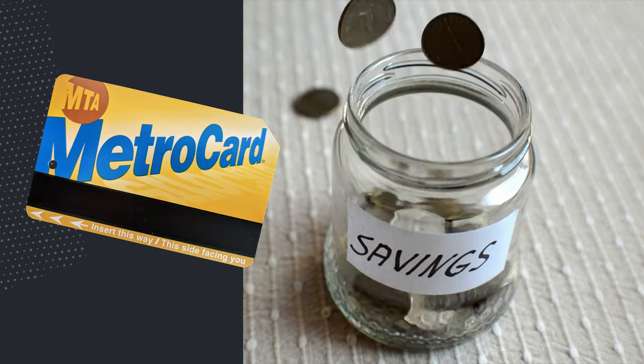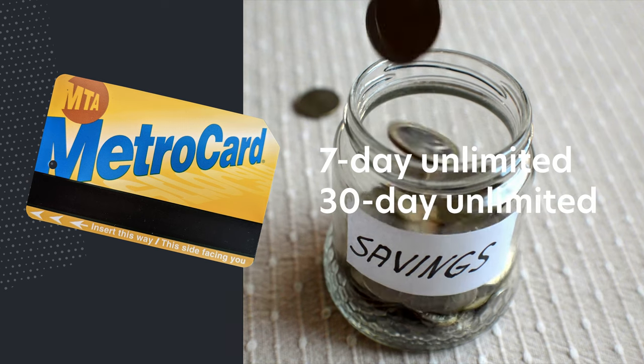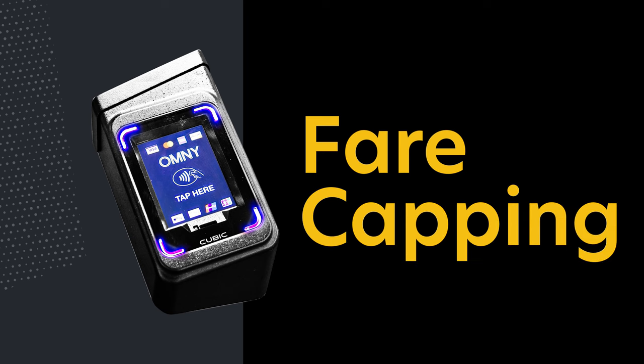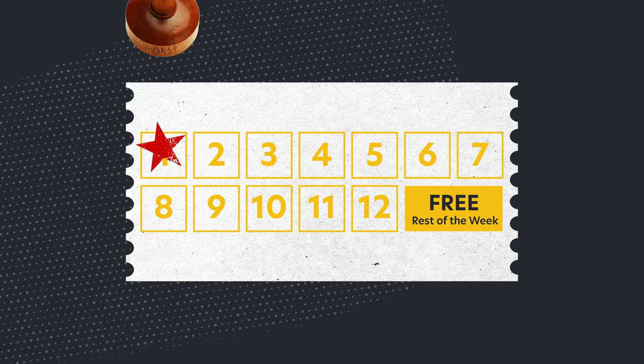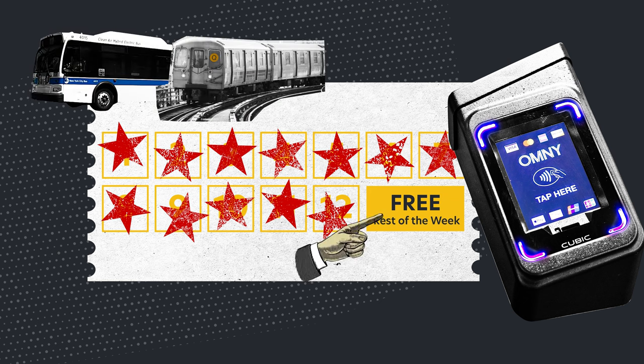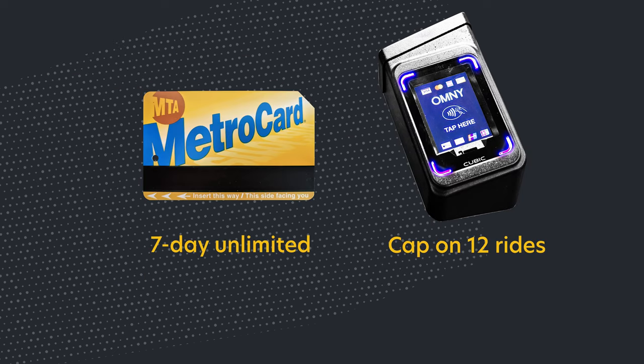When using the MetroCard, a way to save money is by getting a 7-day or 30-day unlimited rides pass. While the Omni system does not offer 7-day or 30-day unlimited passes for purchase, they just started a pilot program for fare capping. Fare capping is when passengers get free rides once they meet a certain cap. For the Omni system, once you've taken 12 rides in a week, whether it's bus or subway, your rides for the rest of the week are free. This model aligns with the 7-day unlimited pass on the MetroCard. A 7-day unlimited is worth $33 with a MetroCard, and with the Omni reader, 12 rides is also $33.